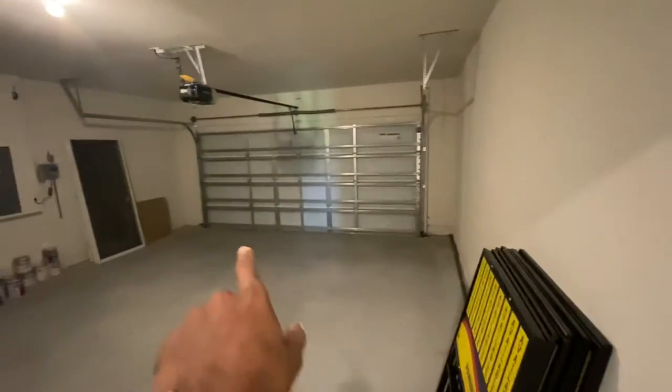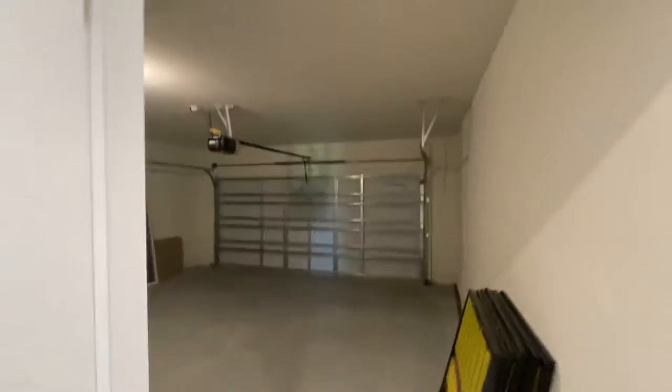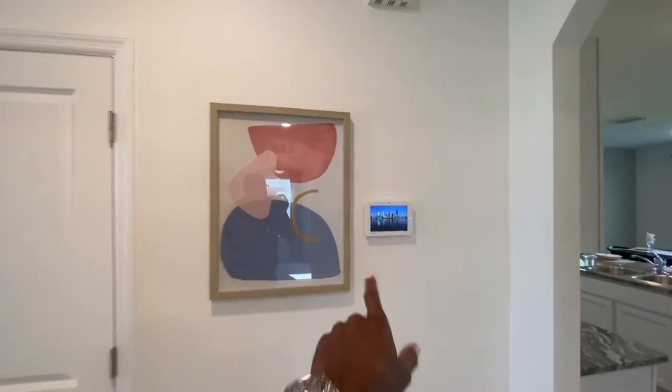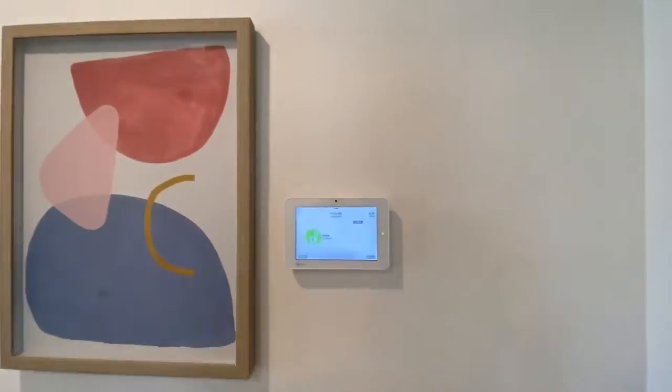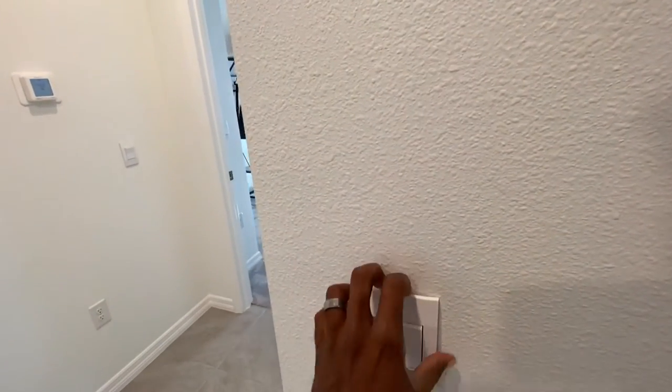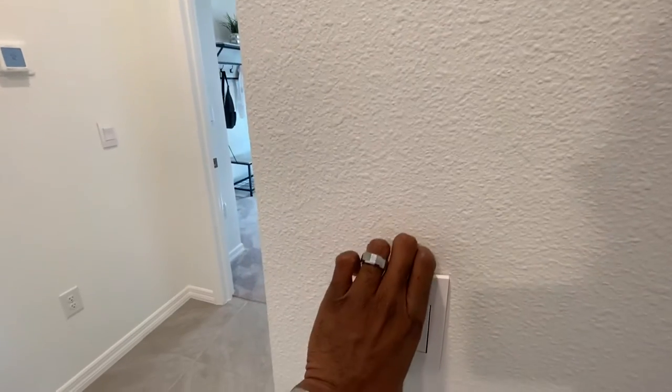Looking from corner to corner, you can see that it is oversized. This home comes with the garage door opener, smart panel system — can control lights and more. Smart switches. The switches can come off and can be replaced with various switches attached to that company.